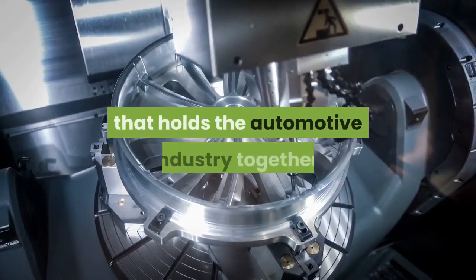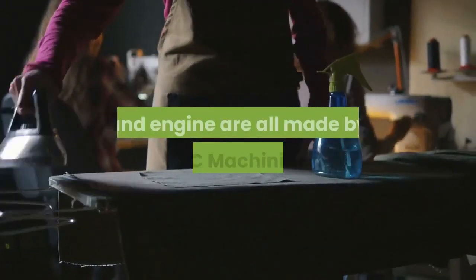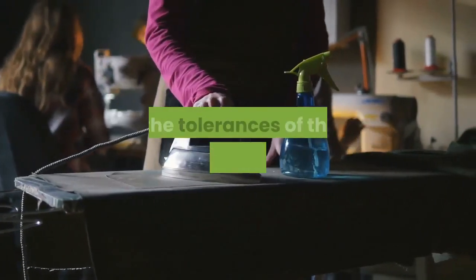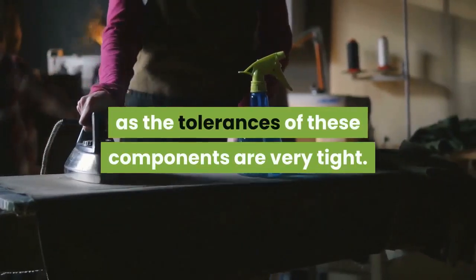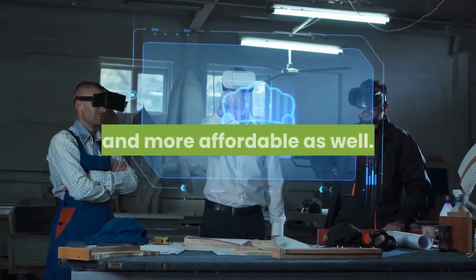CNC machining and the automotive industry: CNC machined parts are all around us — they are the glue that holds the automotive industry together. They hold your car together, and all the gears used in the transmission and engine are made by CNC machining, as the tolerances of these components are very tight. With modern technology, CNC components have become more and more affordable as well.